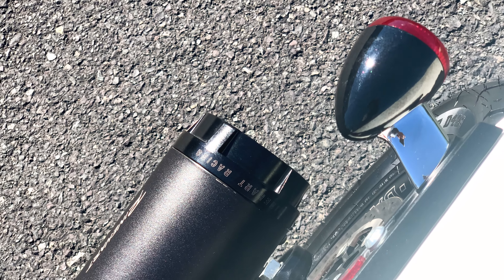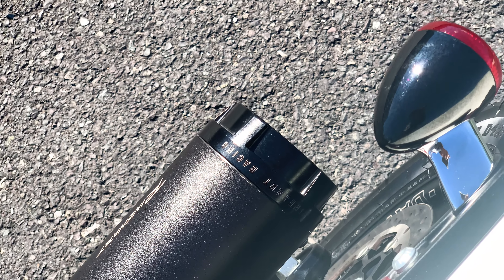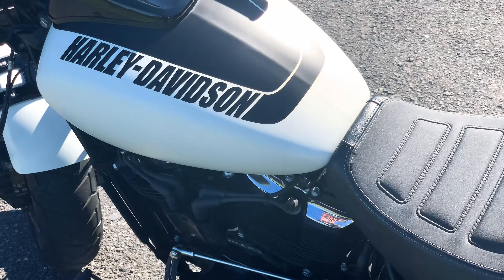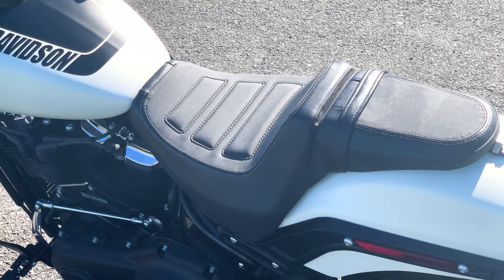Gorgeous bike, low miles, definitely well maintained by the previous owner. This motorcycle I would say was definitely loved.